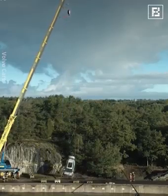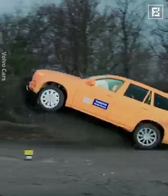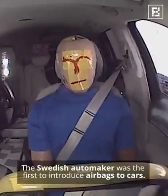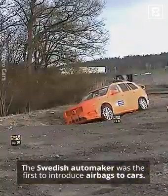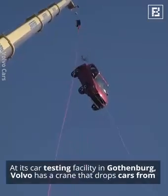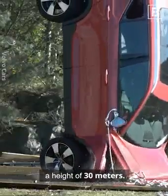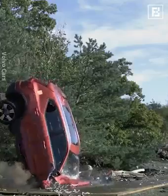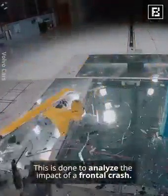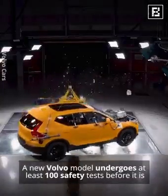Volvo is known for its top-class safety features as it takes passenger safety quite seriously. The Swedish automaker was the first to introduce airbags to cars. At its car testing facility in Gothenburg, Volvo has a crane that drops cars from a height of 30 meters. This is done to analyze the impact of a frontal crash. A new Volvo model undergoes at least 100 safety tests before it is released to the public.